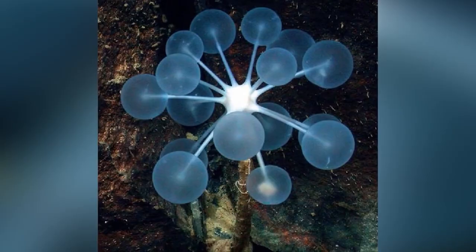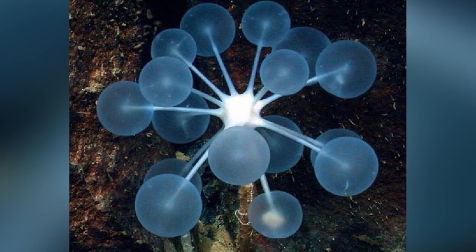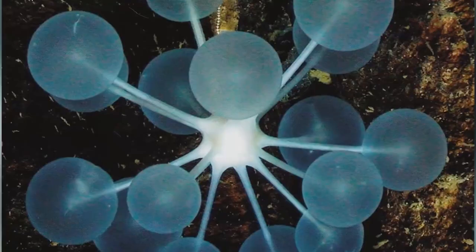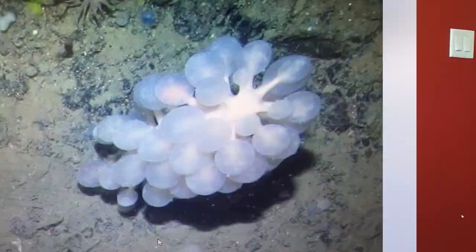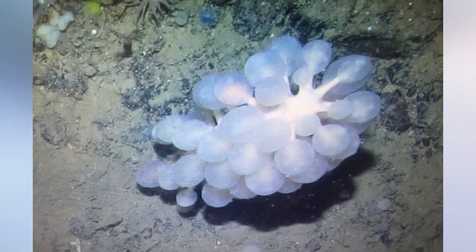They can be found anywhere between 50 meters below the surface to 1,500. Filling our number 7 slot is the Ping Pong Tree Sponge, also known as the Chondrocladia. It's thin and long, with little translucent balls at the end that look like ping pong balls, hence the name. However, they're actually dotted with tiny hooks, meaning if any prey gets too close, they'll become trapped, and then the sponge will just start eating it alive. It is legitimately a flesh-eating sponge found 2,700 meters under the surface.